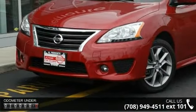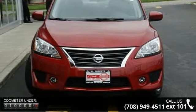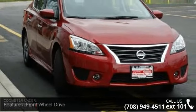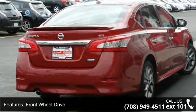This vehicle's top features include front-wheel drive, power steering, ABS, brake assist, brake actuated limited slip differential, aluminum wheels, rear defrost, rear spoiler, fog lamps, and satellite radio.